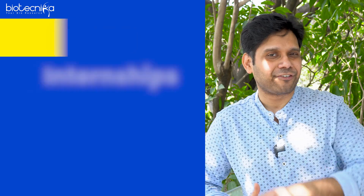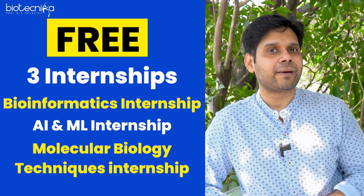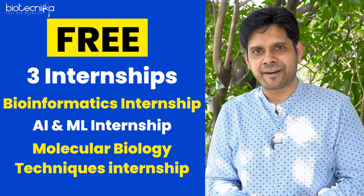Plus you get three free internships: AIML in drug discovery, bioinformatics summer internship, and molecular biology techniques internship — all three free of cost along with the luxury batch. It's time to prepare smartly and qualify CSIR NET in June 2024. All the best.